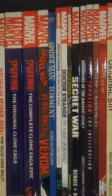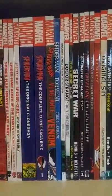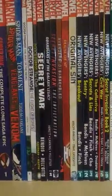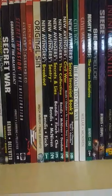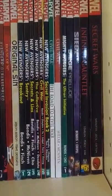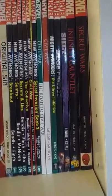Some Doctor Strange books: Way of the Weird, The Flight of Bones, and then The Oath which is probably the most popular one. Way of the Weird is like the current run going on right now. Secret War — this is Brian Michael Bendis stuff. Guardians of the Galaxy Legacy, Secret Invasion: The Infiltration, Avengers Disassembled, House of M, Original Sin, and then New Avengers — more Brian Michael Bendis. Got volumes one through five and then nine — missing a couple, but those are the only ones I really care about. It's my favorite Avengers team. Civil War, Road to Civil War, then Civil War, Mighty Avengers, Siege Prelude, then Siege, Infinity Gauntlet, and then the Original Secret Wars.